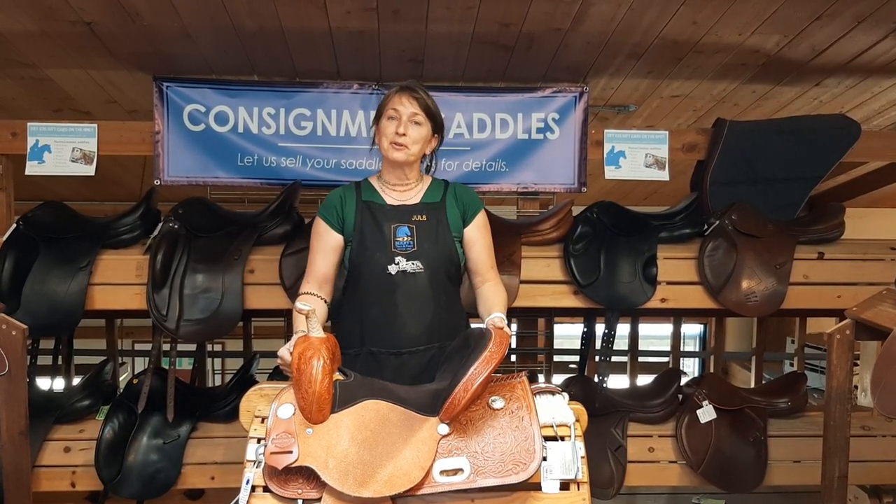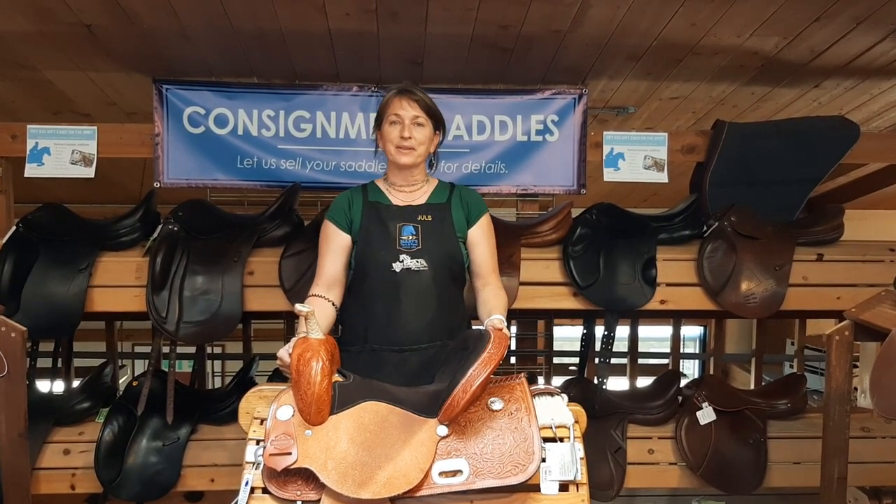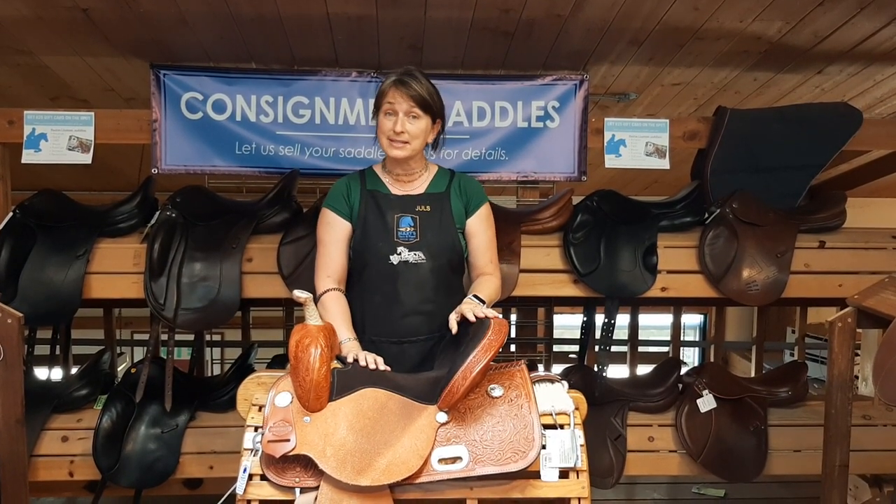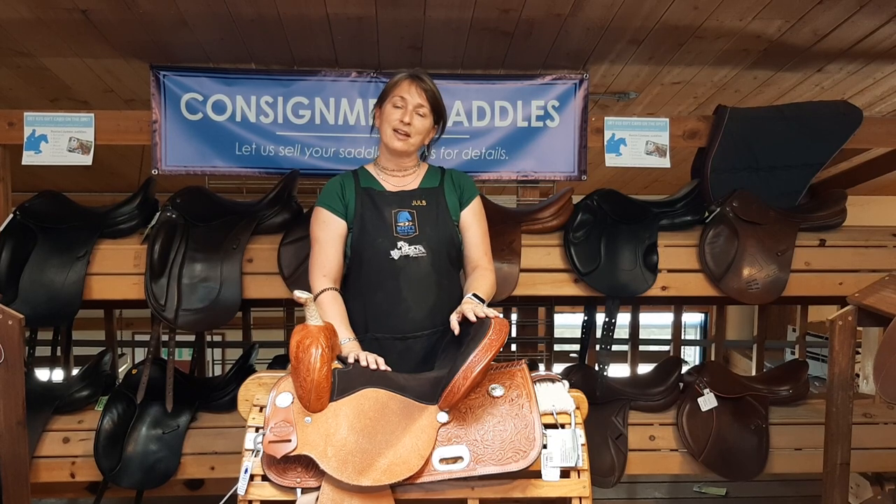Hi! I hear you could be thinking about consigning a saddle with us here at Mary's Tack and Feed. We're thrilled about that because we have a great consignment program and we'd love to add your saddle to it.